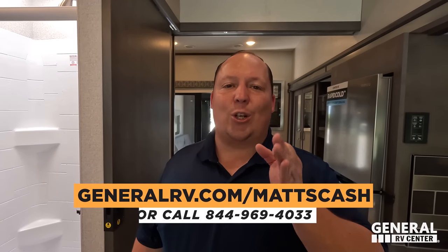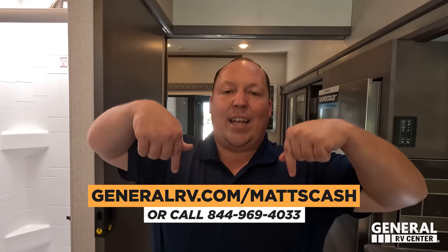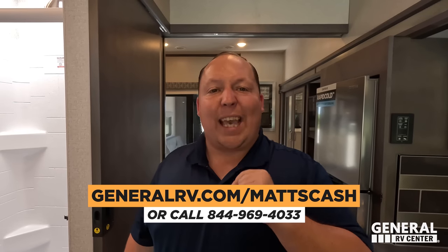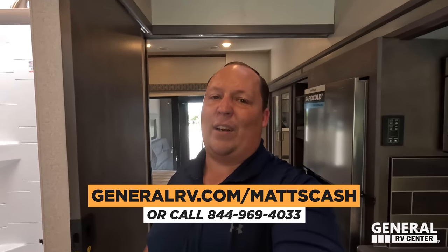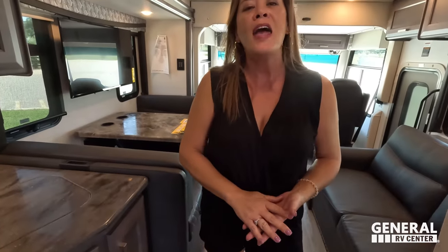That's the review. Thank you guys so much for watching. If you're interested in this Outlaw or any Outlaw, go to generalrv.com/Matt, linked in the YouTube description, or call 844-969-4033. Let us know the three things you like and the three things you disliked about this RV in the comments — Thor does read the comments and watch the videos. Hope you're safe and well — see you next time!